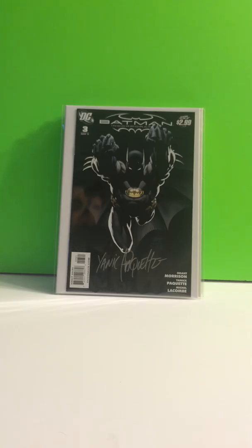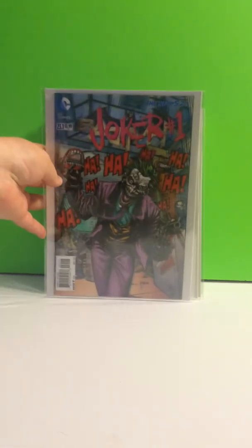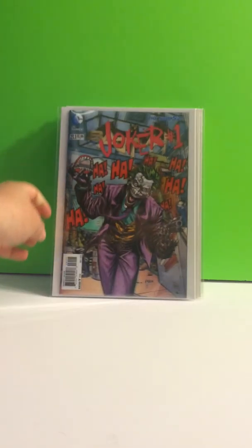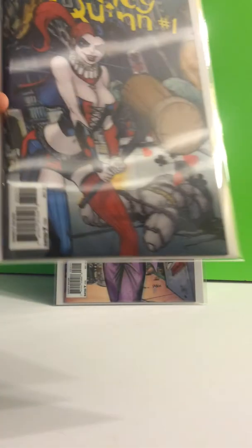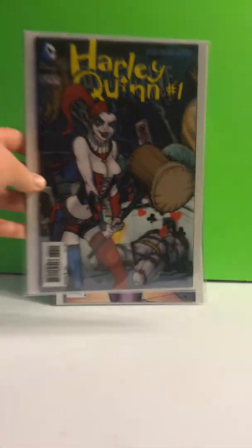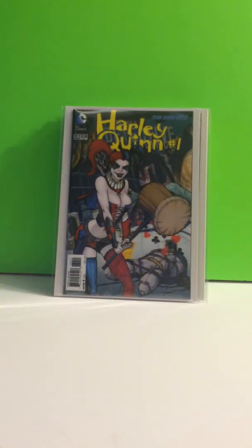From the 3D issues that they came out with, I have all of them but these are the only three that are worth anything — and they're my favorite three as well. We got Joker, Harley Quinn 3D, and then the Joker's Daughter.